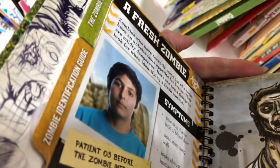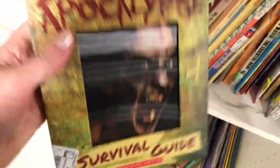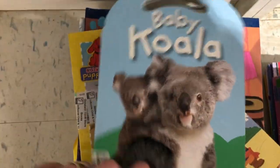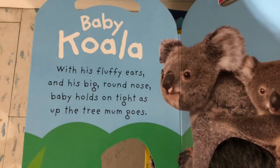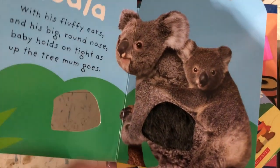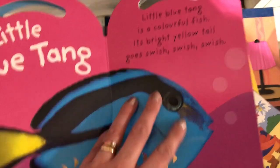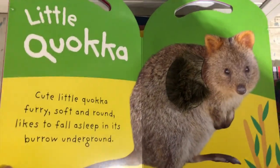I came across a zombie apocalypse book that I thought was actually kind of interesting - I liked the cover - though not necessarily a great read. Then I came across a really cute koala book: Baby Koala with fluffy ears and big round nose. It was super cute, but it made me think about what's happening in Australia right now - my heart just breaks for all those animals and the people, it's very devastating.